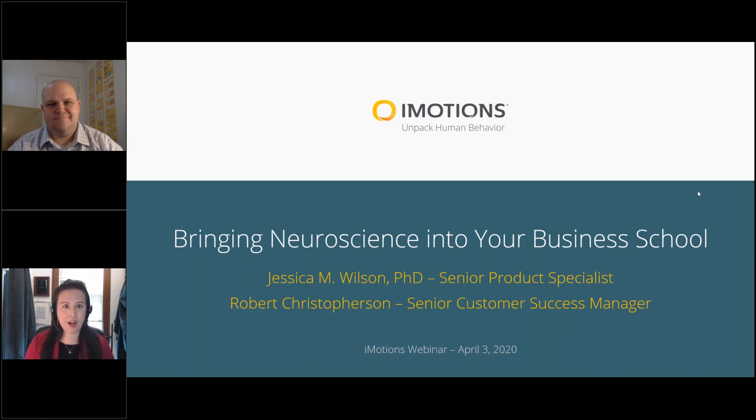I'd like to introduce my colleague Robert. My name is Robert Christofferson, I'm a senior customer success manager here at iMotions. I've been here for several years and also came out of academia. I've been working with business schools across the U.S. for about three years, helping push the idea of how they can develop their labs to involve students and push academic rigor. We've visited hundreds of schools across the U.S., looking at how they're using iMotions and adding neuroscience to their curriculum and research.